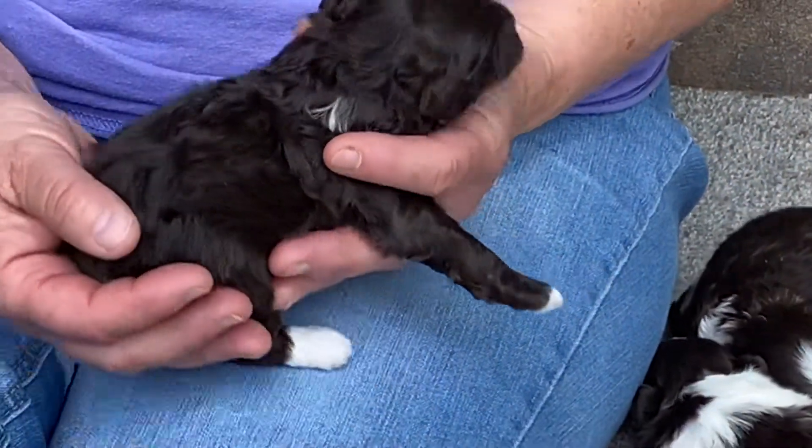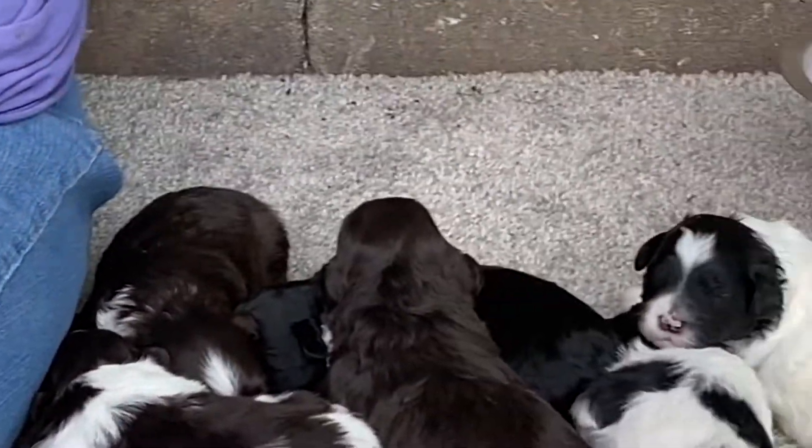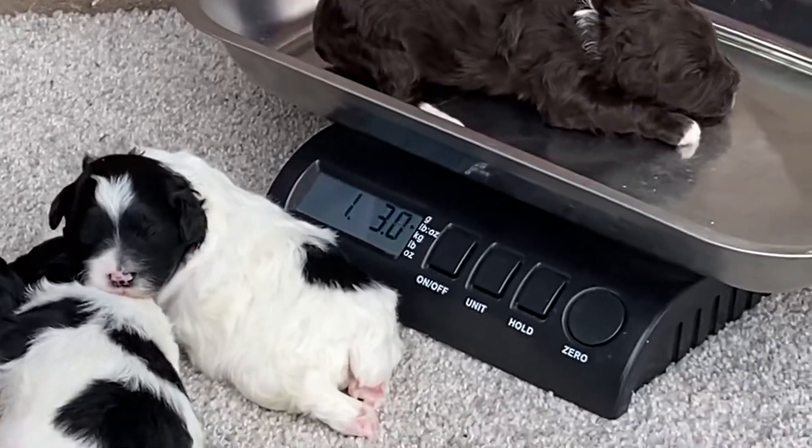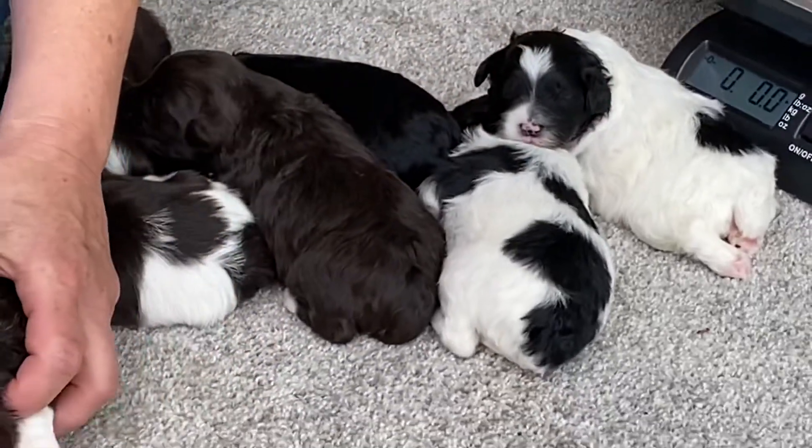He's doing really good. We brought him down to the porch today because it was 90 degrees and we knew it wouldn't be stressful on him. This one weighs one pound 3.8, and he is one of the two still available.